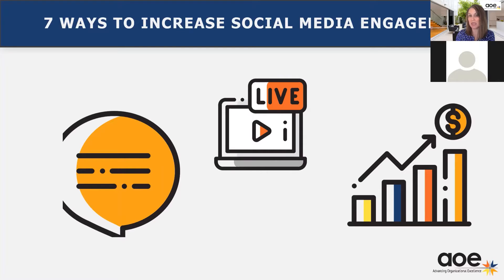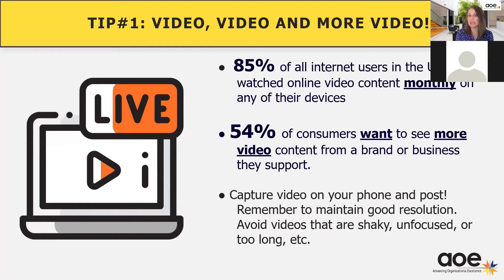Diving into social media engagement. Most of you probably have social media channels, and one of the biggest complaints that we hear is how do we actually get folks to engage? So the first one is really diving into video. This probably doesn't come as any surprise to you, but 85% of all internet users would really like to see more video and they're using it on their devices. 54% of consumers want to see more video content as well from a brand standpoint. So anything that you can do with video will really help improve the engagement. One of the complaints we heard early on related to video is that it's so expensive and so difficult to shoot. But gone are the days where you have to hire a professional video crew to do your video production.